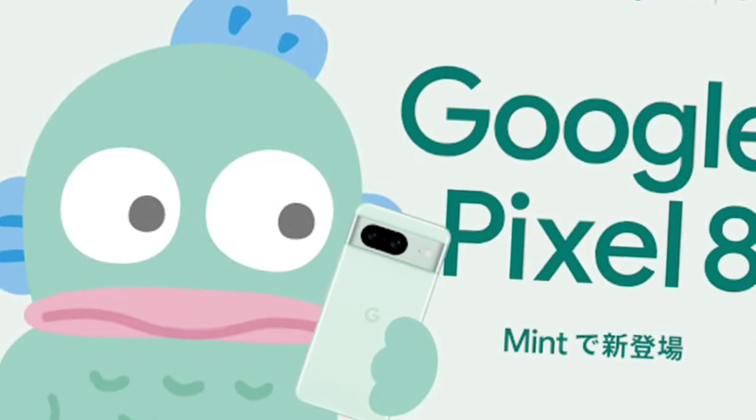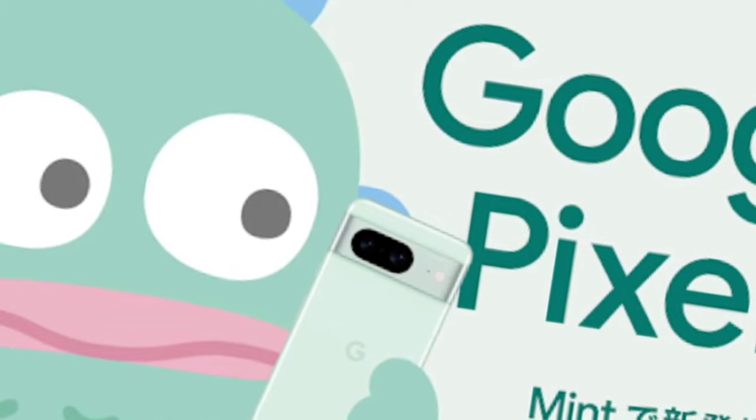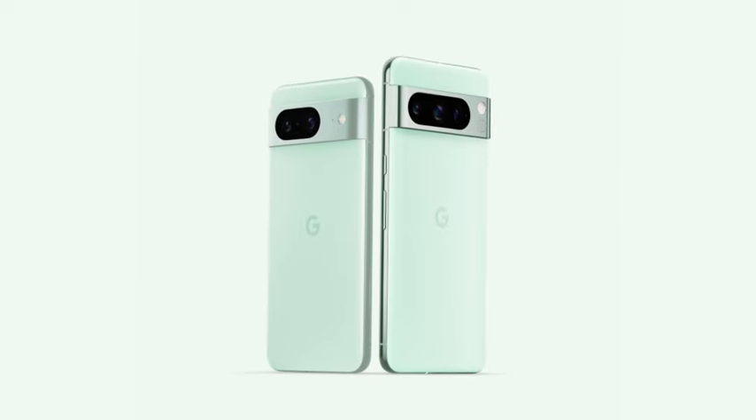Hello guys, welcome back. In this video, let's see the Google Pixel — it has finally been officially launched in a new color, which is the mint color. Google Pixel 8 and Google Pixel 8 Pro both come with a mint color, so this is a new edition. This looks like one of the premium smartphones.